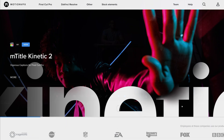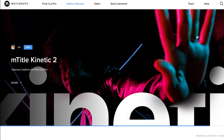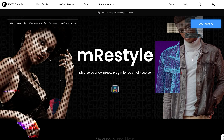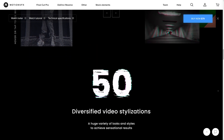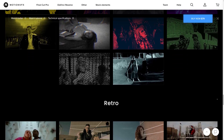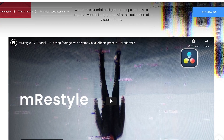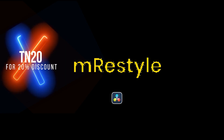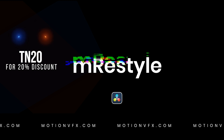Motion VFX has an impressive portfolio of plugins for Final Cut Pro and DaVinci Resolve that will elevate your video editing process. One of the favorites is M-Restyle — a diverse overlay effects plugin for DaVinci Resolve with 50 intense stylizations: glitches, retro, dreamy, graphic, and more. Let your creativity flow and use the M-Restyle overlay pack to create something unique. Motion VFX has detailed tutorials to ensure ease of use for any of their plugins, and it also works on Apple M1 Silicon. Use code TN20 to get 20% off — check it out in the video description below.